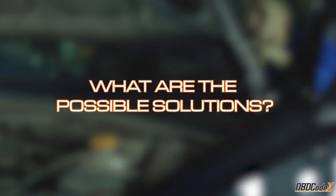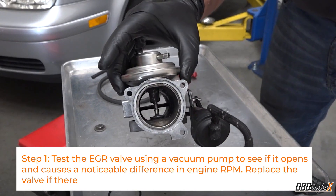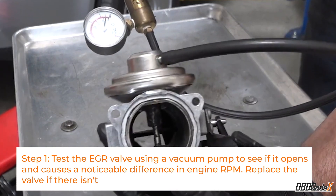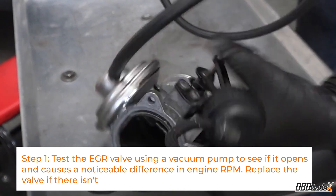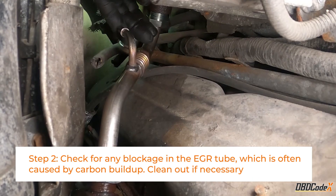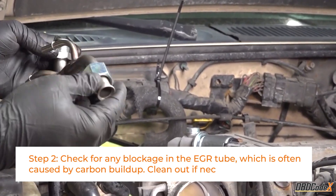Now let's get to work fixing the issue. Here's what we'll need to do. First, we'll test the EGR valve using a vacuum pump to see if it's opening properly. If it's not, it's time for a replacement. Second, we'll check for any clogs in the EGR tube — think of it like unclogging a drain, except for your car.